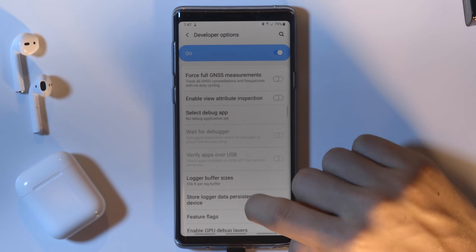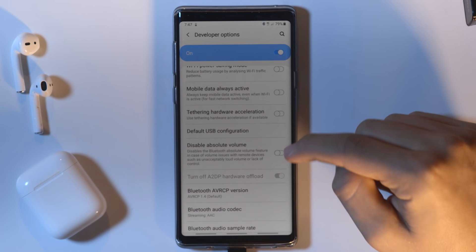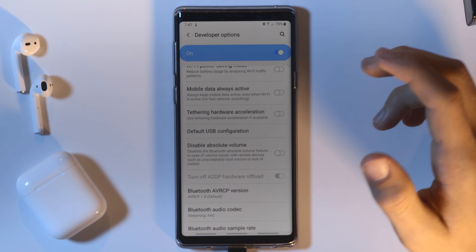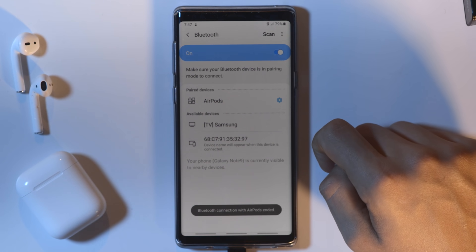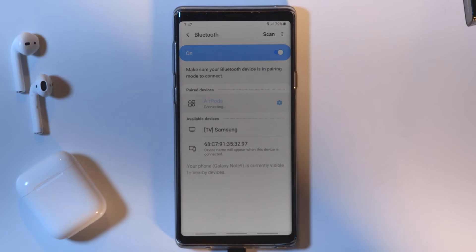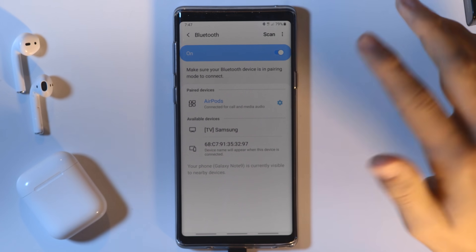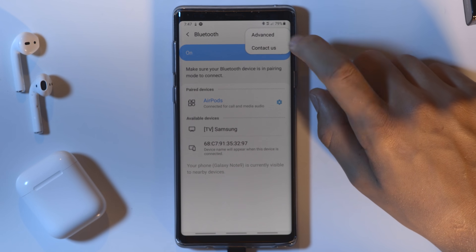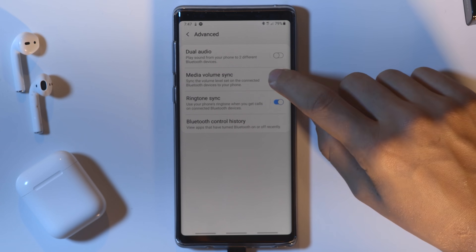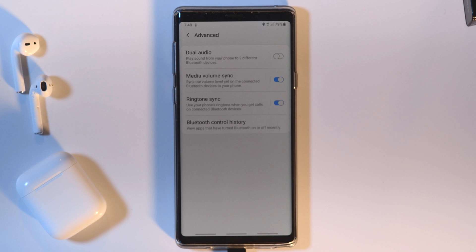We want to double-check that Disable Absolute Volume is disabled — so now it's disabled, and that's good. Now when we go back to Bluetooth, we can disconnect from our Bluetooth device and then reconnect. Once it's reconnected, we will be able to enable the Media Volume Sync. Click the three dots, click Advanced, and now we can enable Media Volume Sync as it is no longer grayed out. Now your Bluetooth device — or in my case my Gen 1 AirPods — will sync its volume with the volume of the phone.